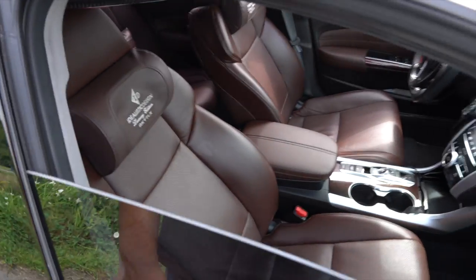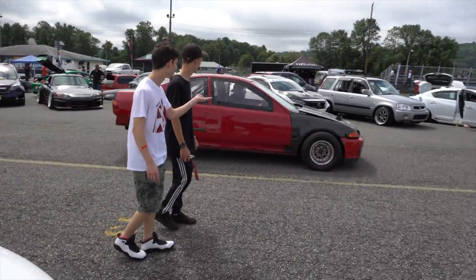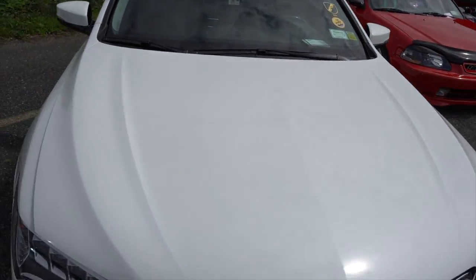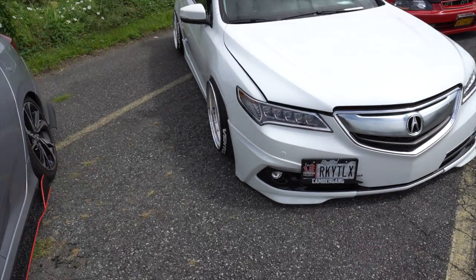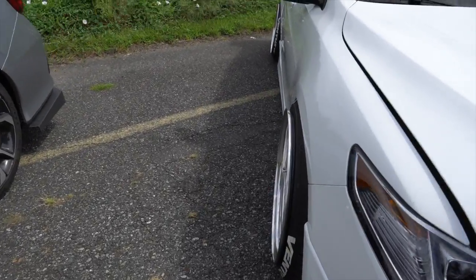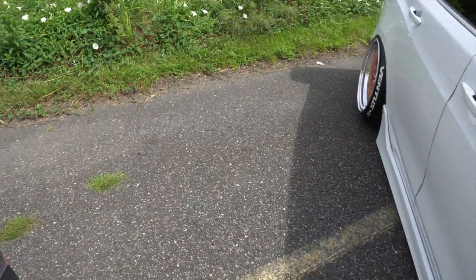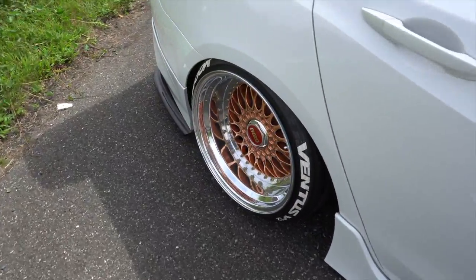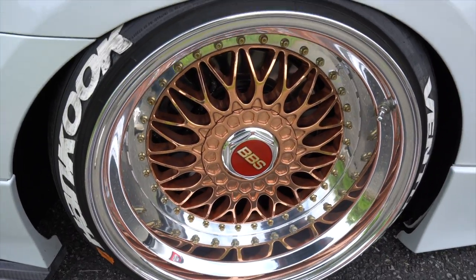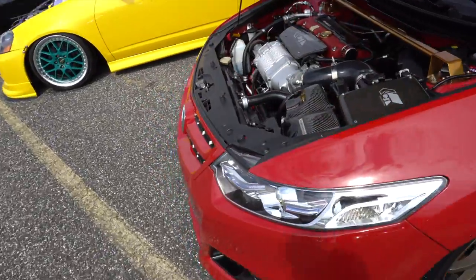It's nice. Damn, wheels are super aggressive - look at that, ridiculous. But I really like these BBS's man, these wheels are clean. Really clean Acura TSX right here - supercharged.